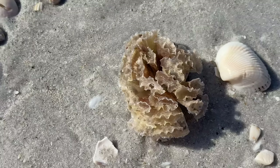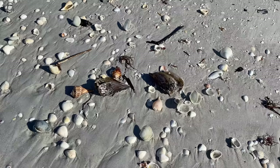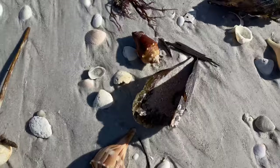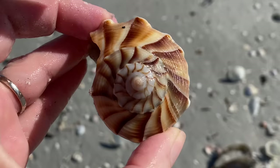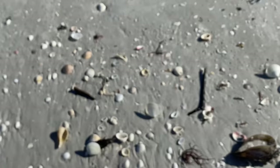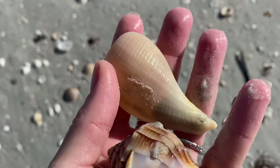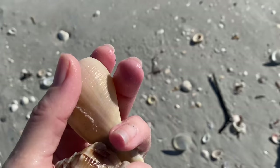We'll just say hi to the true tulip egg casings and keep it moving because there's a lot more lightning welks to be picked up. I have never had a day like this. And they're nice size lightning welks too — not just little tiny ones. It's so fun. And another paper fig — why sure, since I'm here. Absolutely. Another lightning welk and a paper fig and a moon snail.